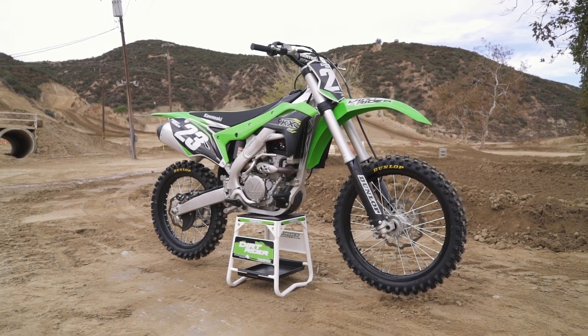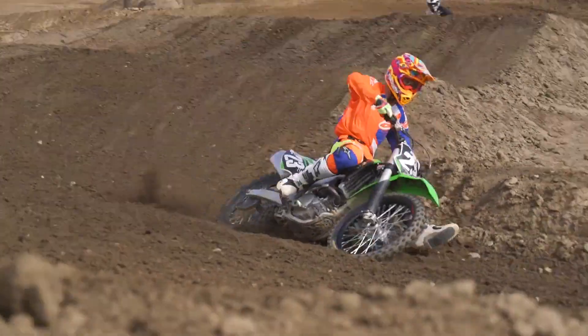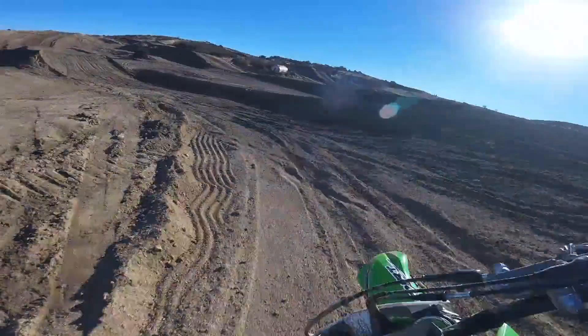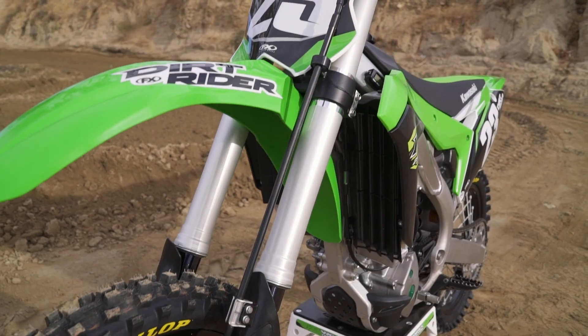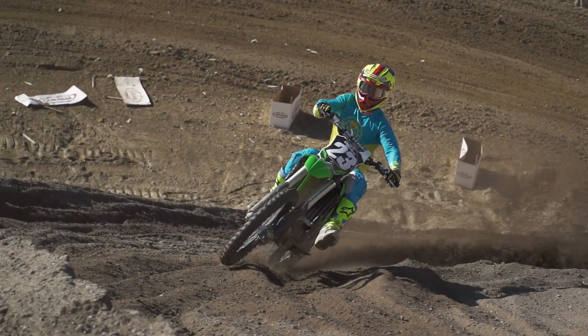Moving on to the handling department, the KX250F is one of, if not the most neutral feeling bike in the class. It's extremely easy to hop on, get used to, and feel comfortable on. I was amazed by the way the bike was cornering — it doesn't look like it but the bike is really nimble. The Kawasaki was really slim; the radiators were tucked in, which gave more control of my legs on the bike. I was really impressed with the handling overall.